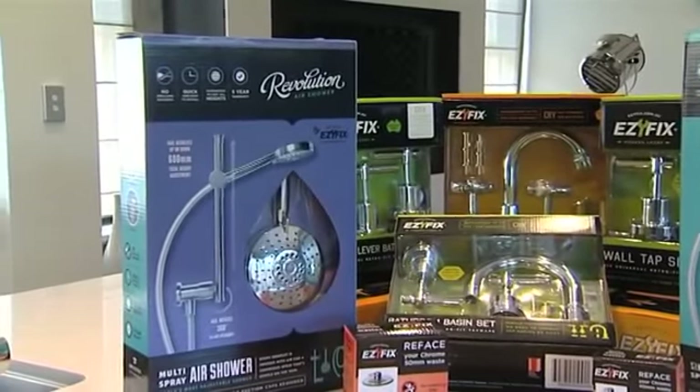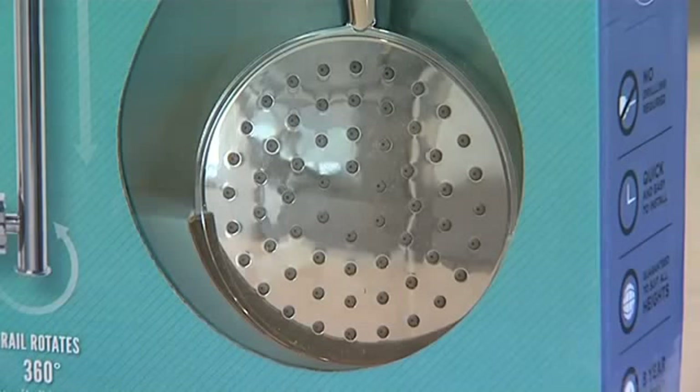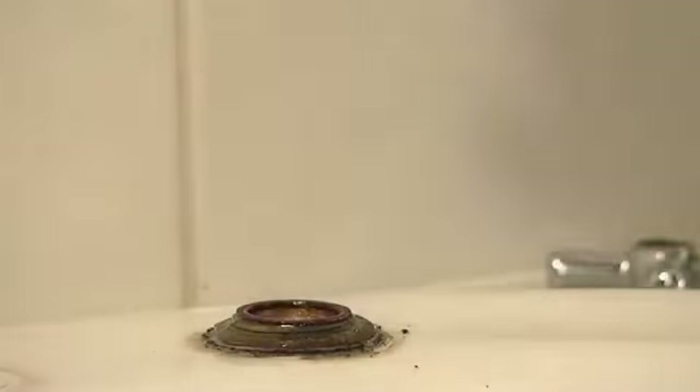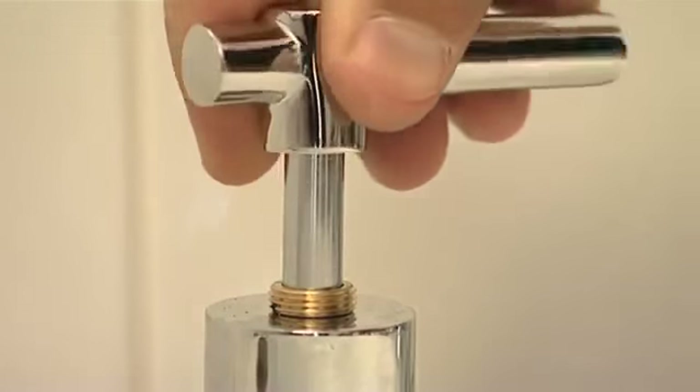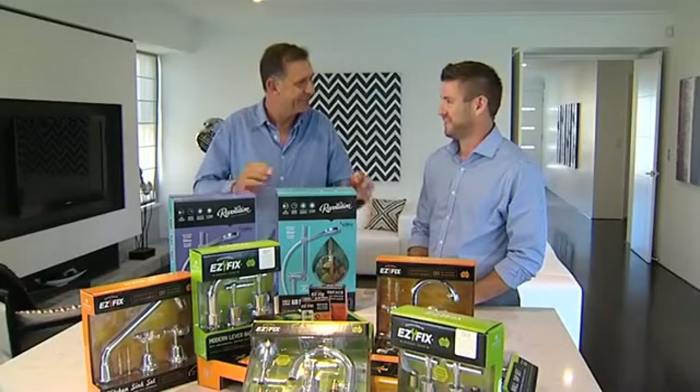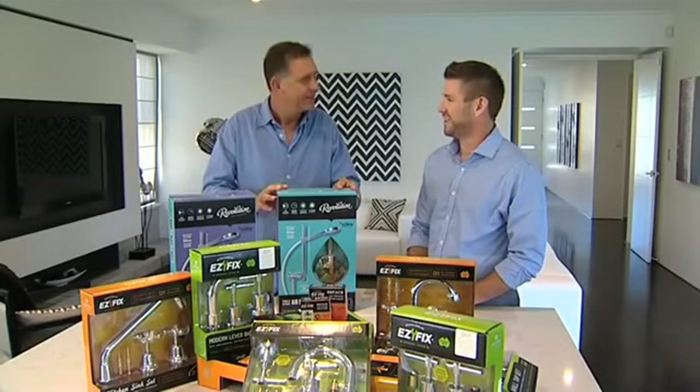And what sort of range have you got? We've got tapware in both modern and classic styles. We also do showers and bath waste repair kits which are going to literally save you hundreds on your renovation. We back it all up with a DIY helpline as well, a 1300 number. Love that — I can just call when I've buggered it up. That's right, we'll be there for you.